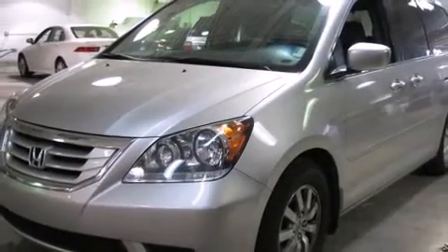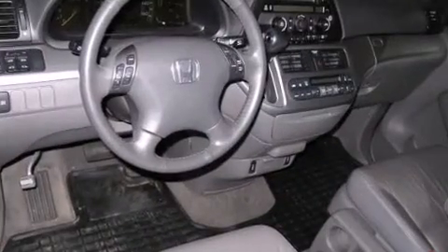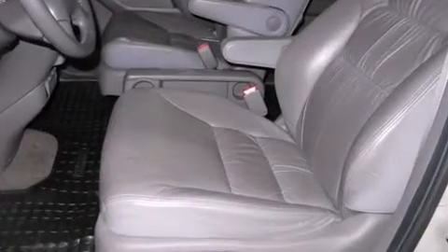Storage solutions are integrated throughout the interior, demonstrating thoughtful attention to detail. For drivers who enjoy the natural environment, a power moonroof allows an infusion of fresh air.